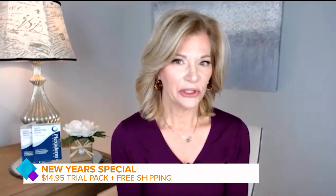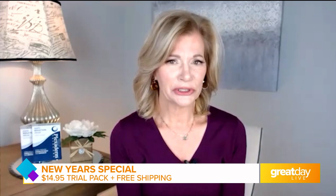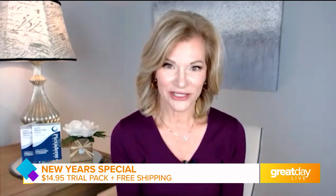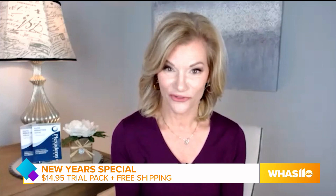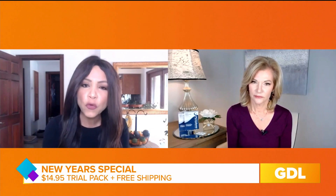Thanks so much for having me today. So I have a confession to make. When I'm in the grocery store checkout line, I always kind of look at who's on the cover of the tabloids, and I think everybody wants to look younger, but at what cost? Because you don't want to look fake or plastic. The great thing is with Plexiderm, you're not going to look plastic. You're going to look like yourself — just a younger, fresher version of yourself. So how did Plexiderm win so many people over?